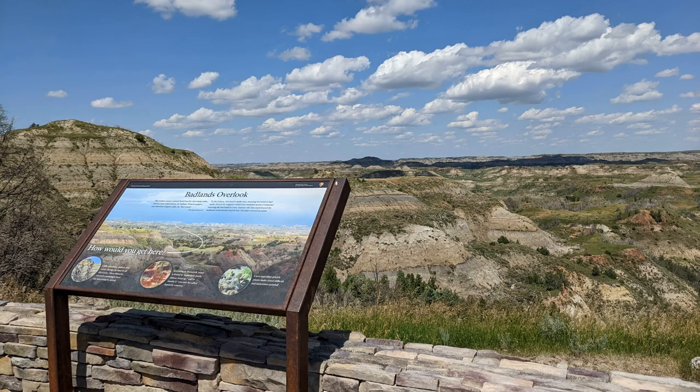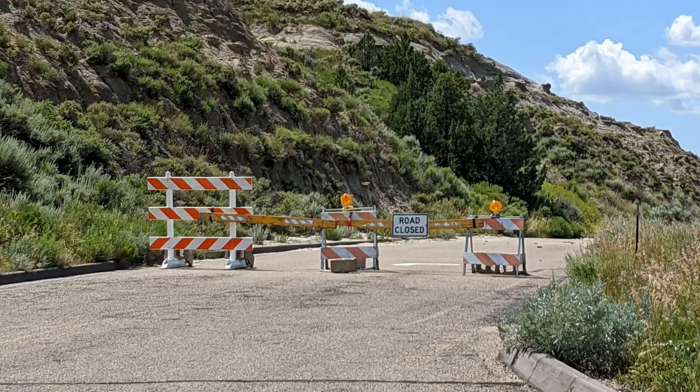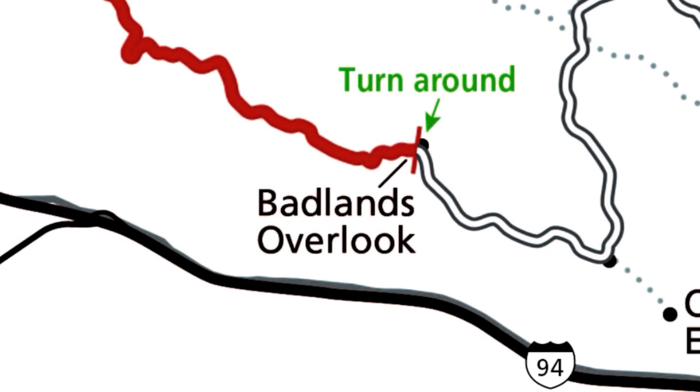Our tour of the South Unit is going to end here. We're at the Badlands Overlook and the rest of the scenic loop is closed to traffic, so we're turning around. Pro tip: watch the horse flies — they will get you.